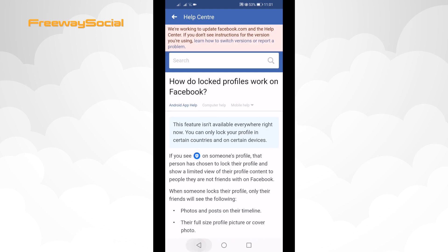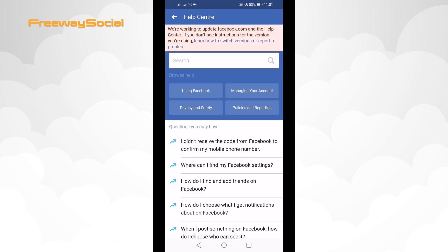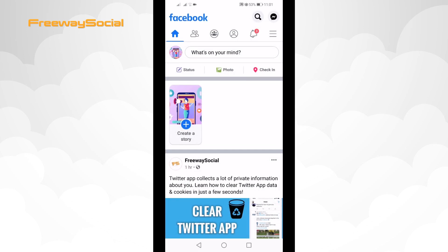However, the lock feature basically automatically edits your post privacy settings so that only your friends could see your posts, and additionally you receive a lock badge next to your Facebook profile. My suggestion to this problem would be to just manually edit your privacy settings to show your posts only to your friends. This will not get you the lock badge, however your Facebook profile will be similar to the locked one.